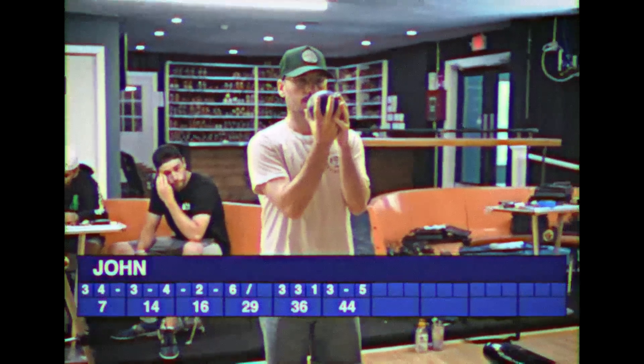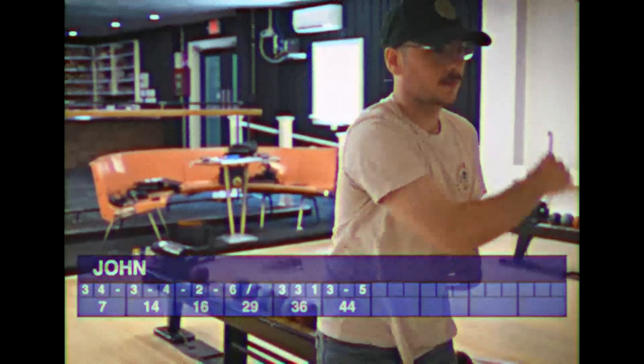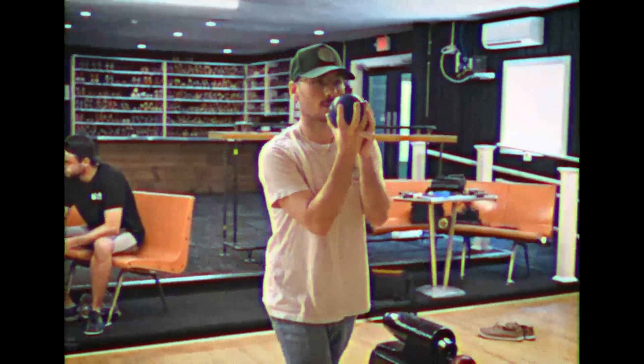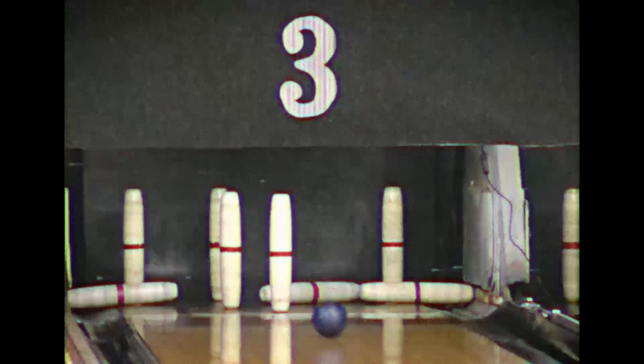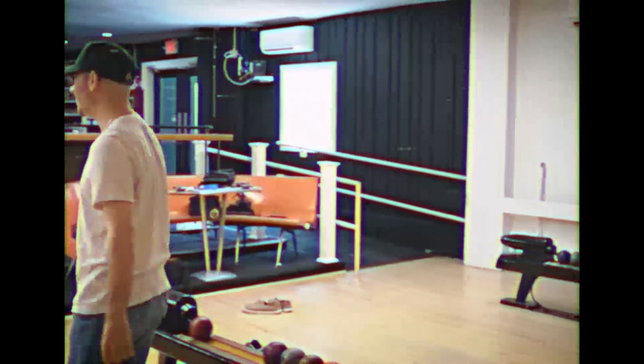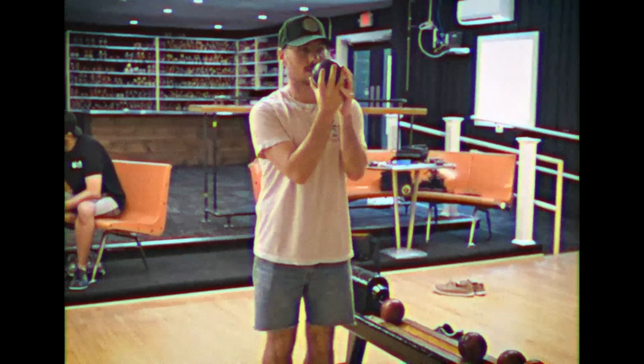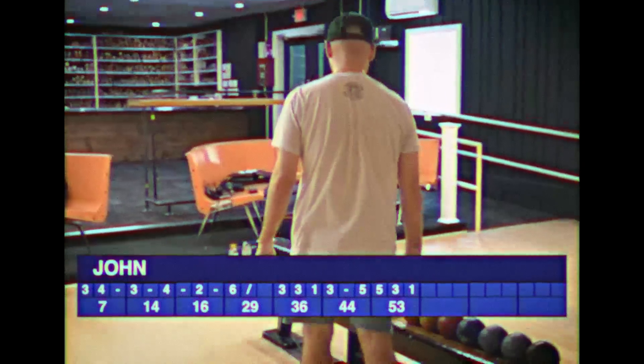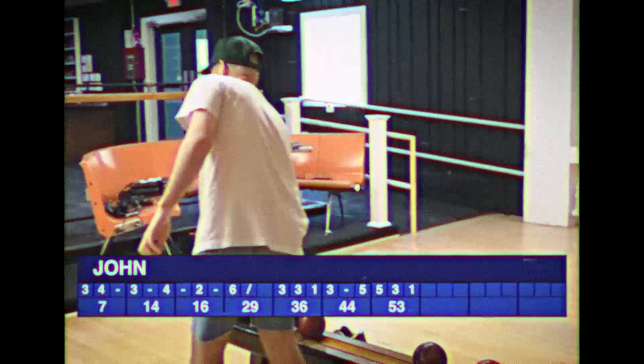Let's see how John can respond — can he pull ahead of Bryant and come in second? A nice five piece for the first throw. A good knock-over but puts him at a 7-10 split. Can John do the improbable and knock over the last two pins? That's fine — he knocks over one. The ball tries to kick back but is unsuccessful. John gets himself a nice nine.